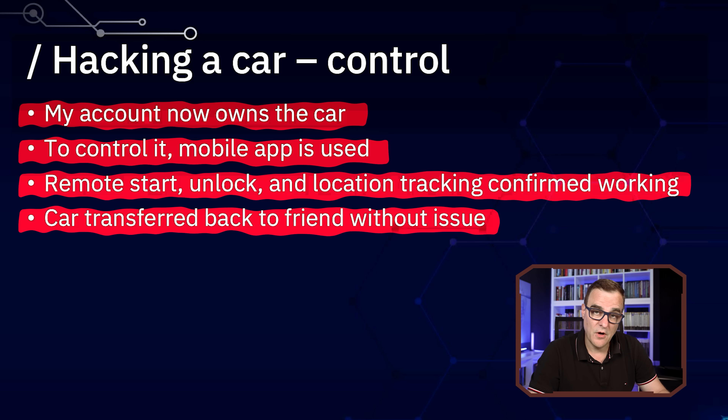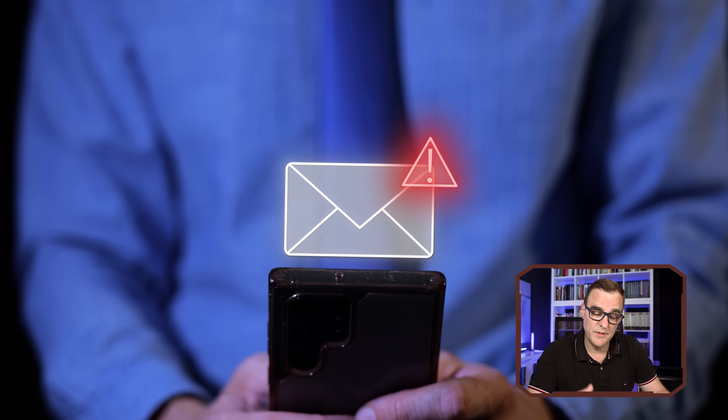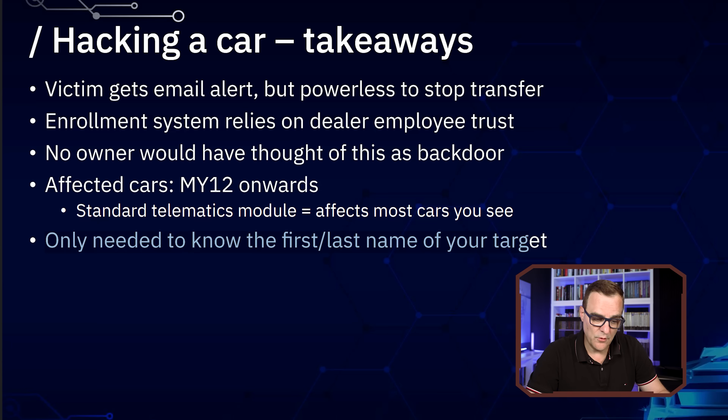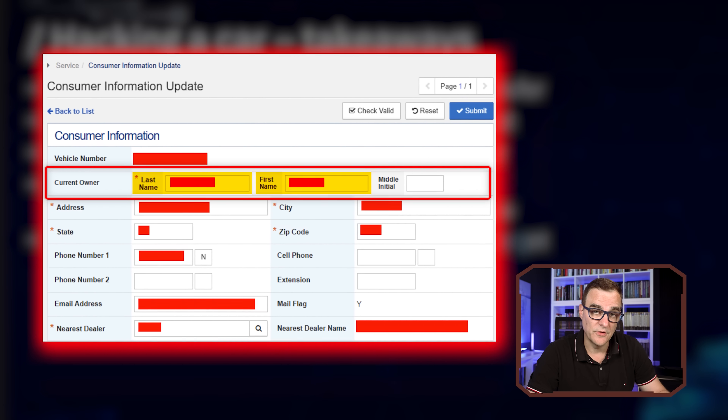They were able to transfer the car back to their friend without any problems, and there's the possibility of a silent takeover of your car. Even if you got an email alert of your car being transferred, you're powerless to stop the transfer. The enrollment system relies on dealer employee trust, so a rogue employee or a hacker could transfer the car to someone else. All they needed was your first and last name.